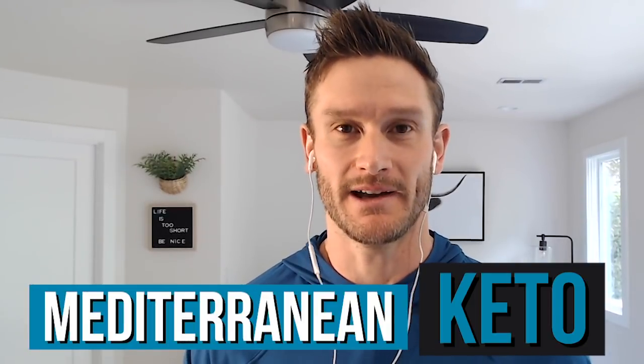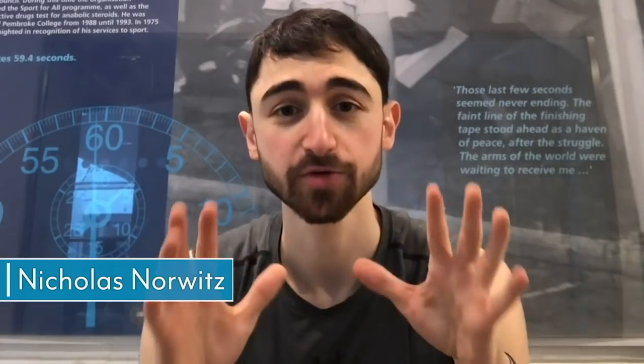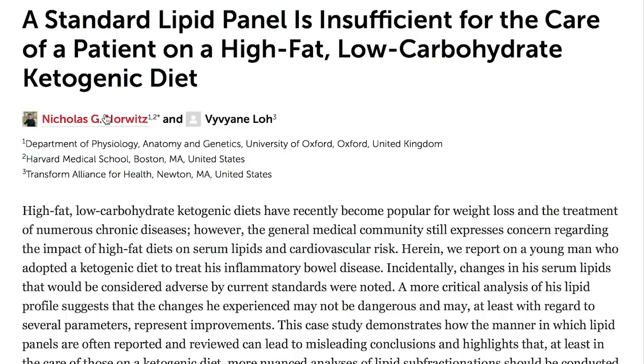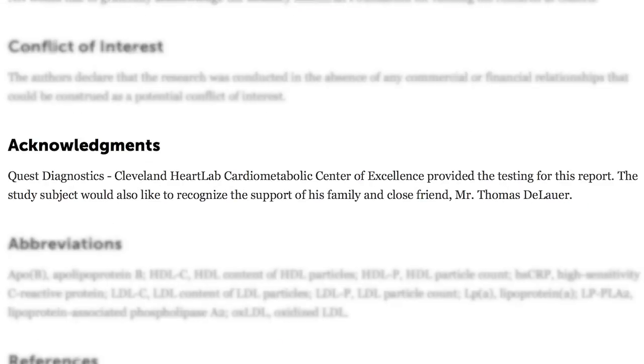Mediterranean keto — I have been talking about it for close to a year now and now we've got a little bit of research. We're starting to push this over the goal line. This video is going to be interesting. I'm going to bring on someone I've worked with a lot, Nick Norwitz, and we're going to talk about a particular paper that was just released in Frontiers in Medicine.